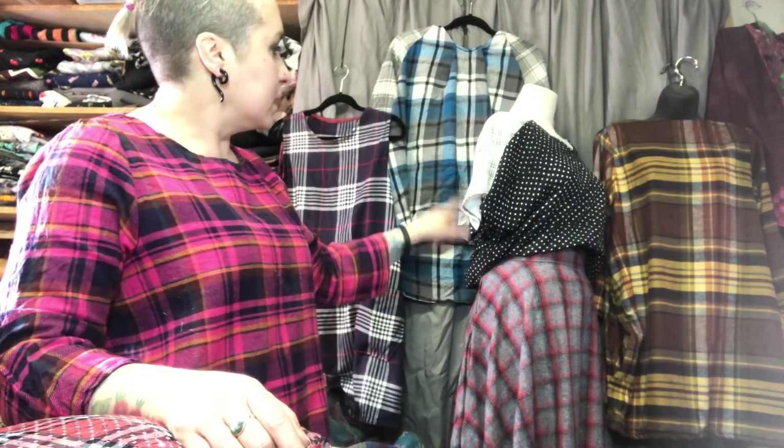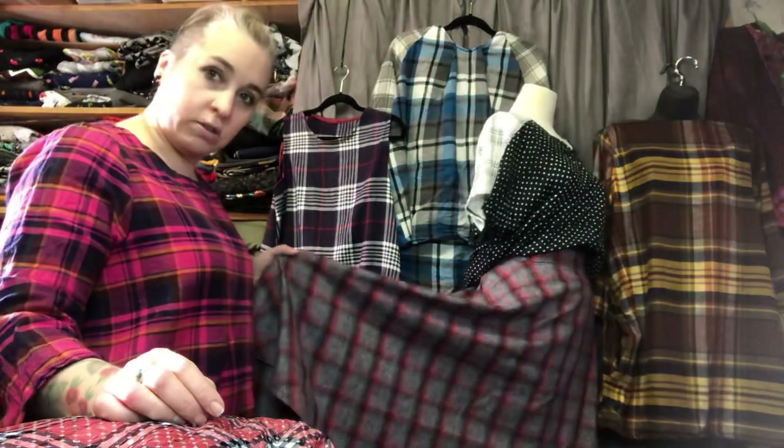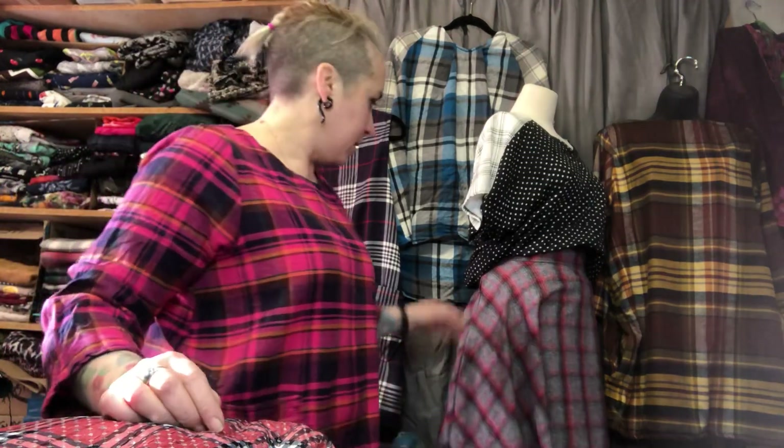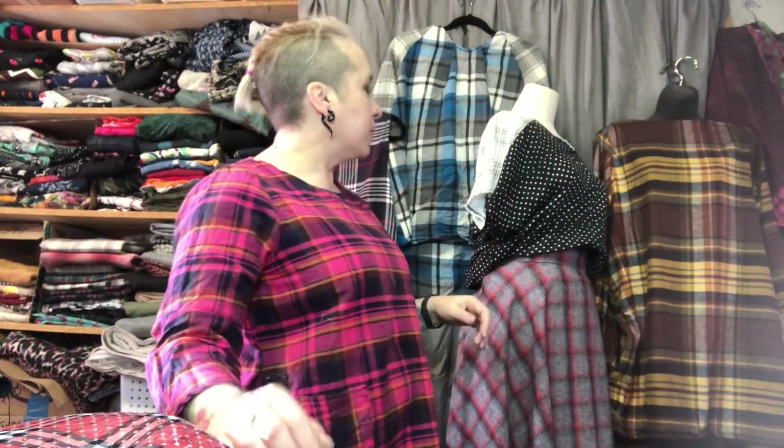Plaid seems to be what I'm doing a lot of. But this gal right here is the skirt that I said I wanted to make - this is the circle skirt in plaid flannel. Love it! It's got little side pockets. I wear mine a little bit higher, so I adjusted the pockets to where I wanted them to be.